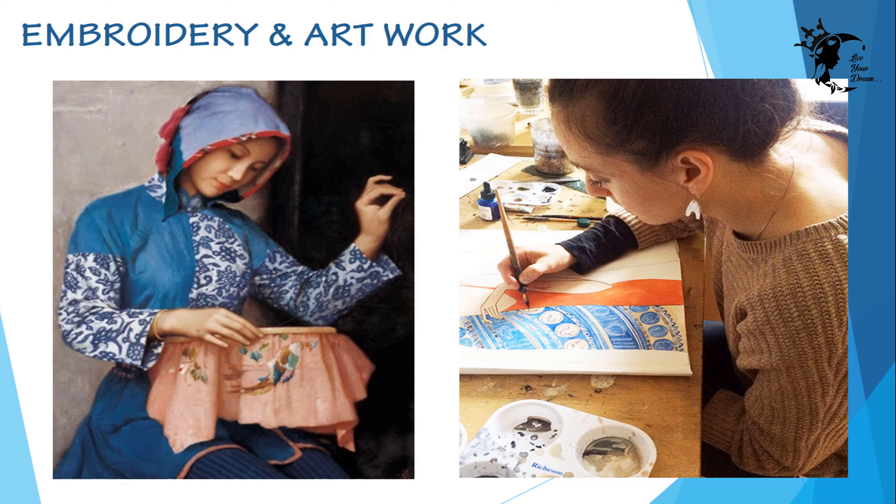Craft defines a wide variety of activities involving making things with one's own hands. It's usually a hobby. Some artwork has been practiced since prehistoric times, while some are recently invented. A study conducted by the Home Sewing Association found that people involved in artwork and embroidery enjoyed psychological changes.